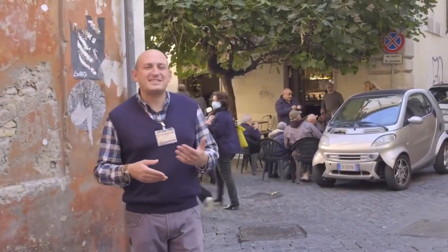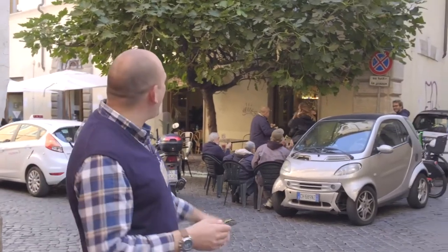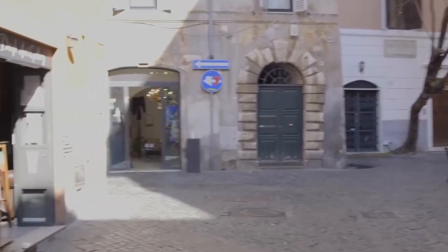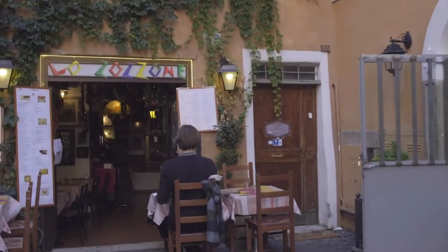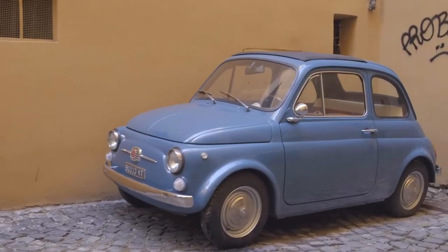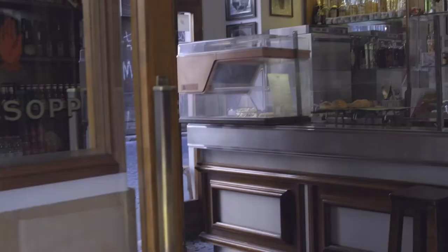We are going to show you the best place to drink and eat something here in Rome — nothing's better than Piazza del Fico. It literally means 'the square of the fig tree.' Guess why? Thank you for having been with us. We hope you enjoyed this short walk around the city center of Rome and the beautiful Piazza Navona. Thanks again and see you soon here in Rome. Arrivederci.